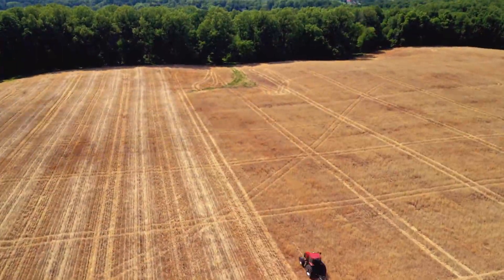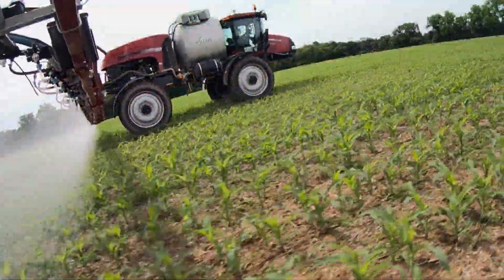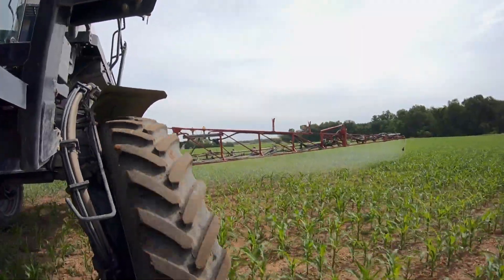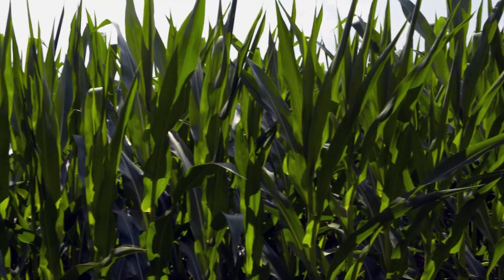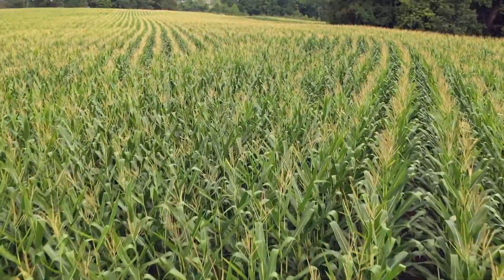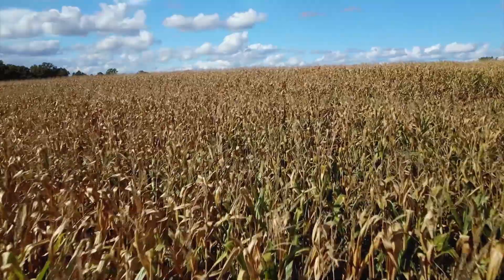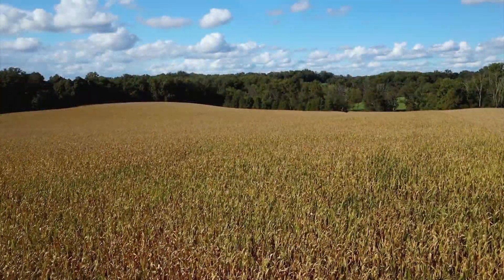Once the seeds have been planted it's a waiting game. With help from occasional doses of fertilizer and herbicide, the corn grows into a sea of lush green stalks. By early fall the vibrant green begins to fade as the corn dries down. The crop looks promising, but only time will tell if their hard work paid off.